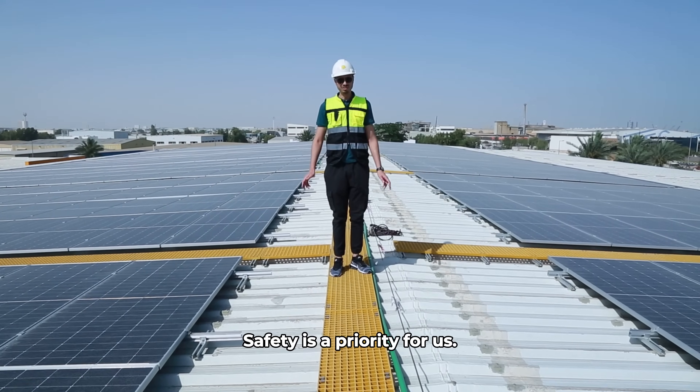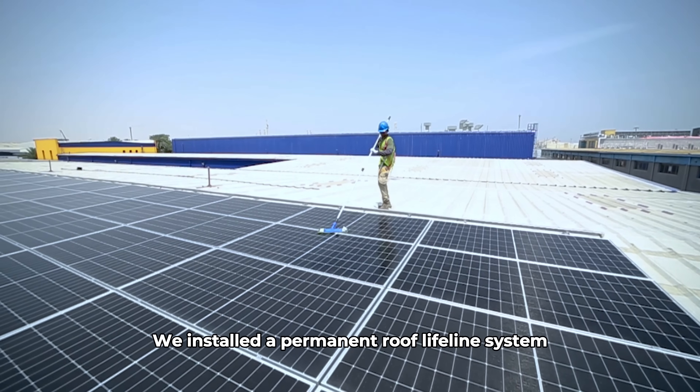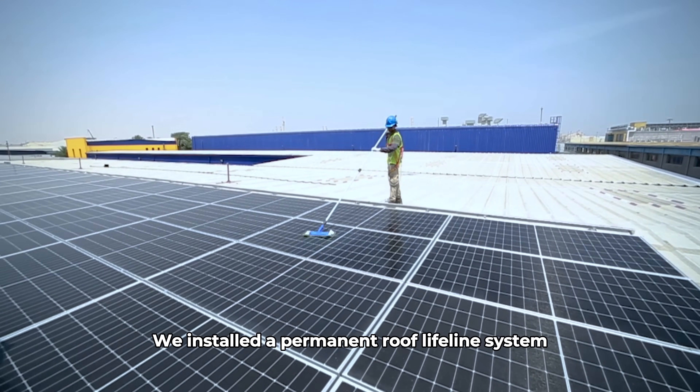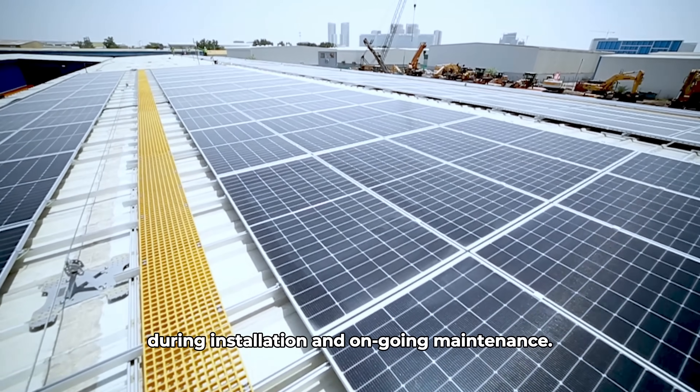Safety is a priority for us. We installed a permanent roof lifeline system to ensure safety of rooftop workers during installation and ongoing maintenance.